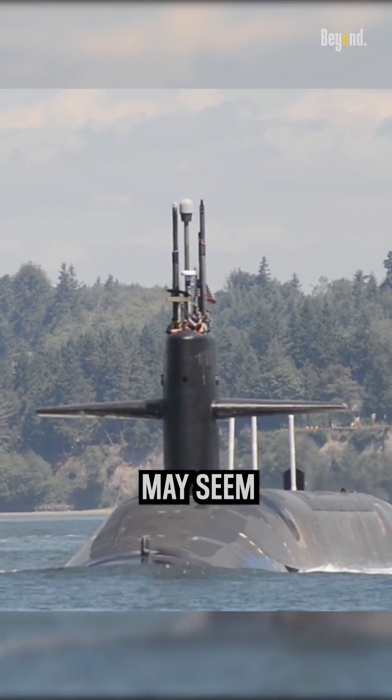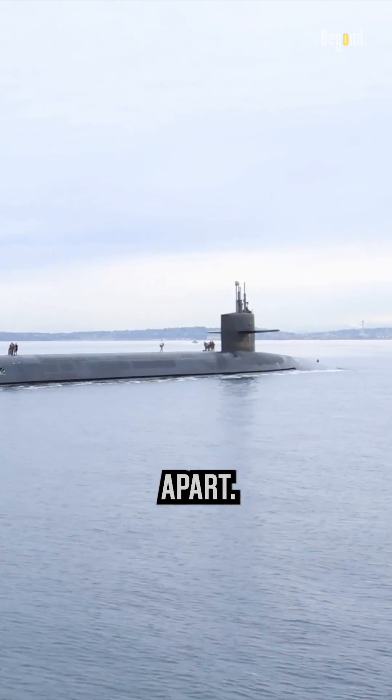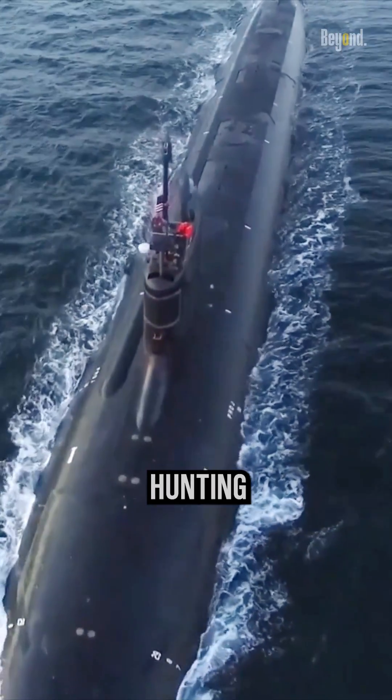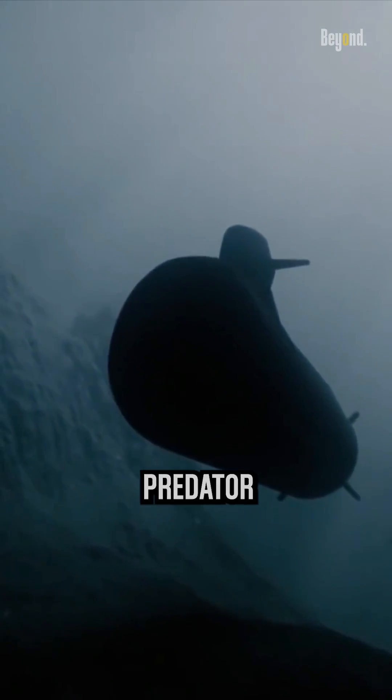At first glance, these submarines may seem similar, but their purposes and capabilities set them apart. An attack submarine, also known as a hunter-killer submarine, is designed for one primary mission: hunting down and engaging enemy vessels. It's like the stealthy predator of the ocean.